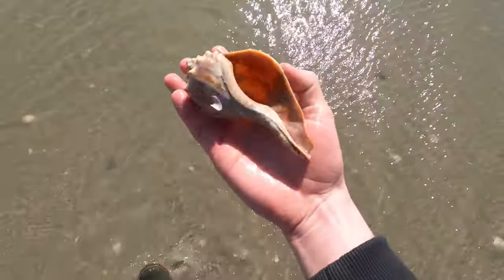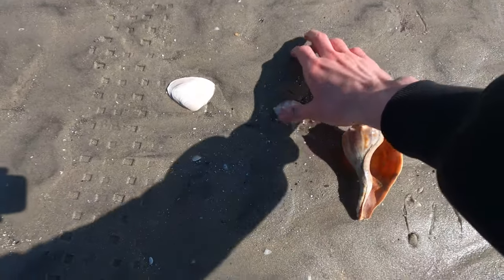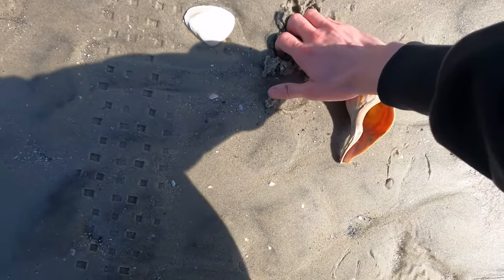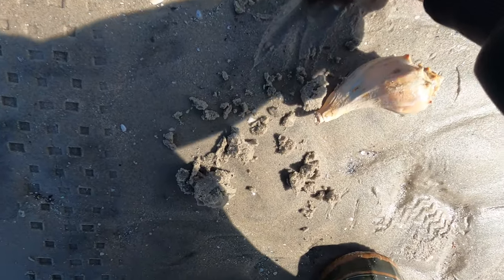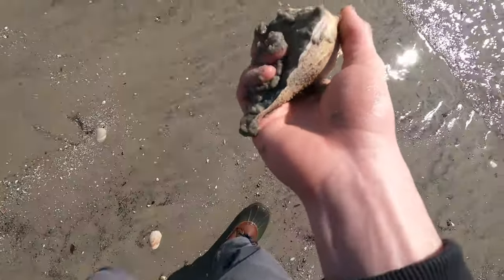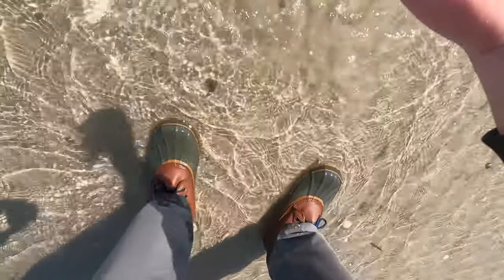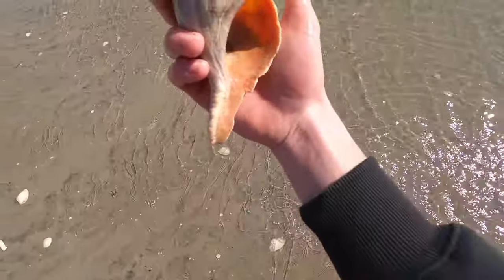That's a nice one. Let's see if this guy is whole. My hands are frozen so bad it's hard to get these things out. It's a shame I dug him out for the lip to look that way. Nice and red on the inside though.